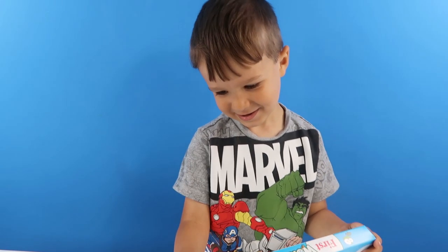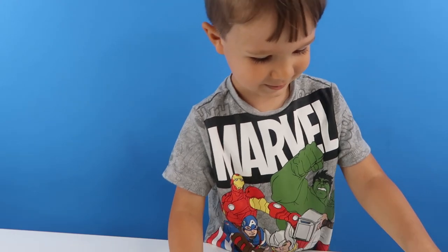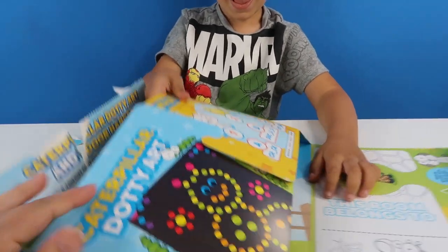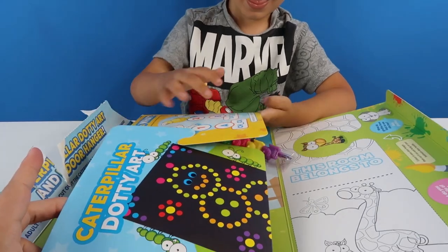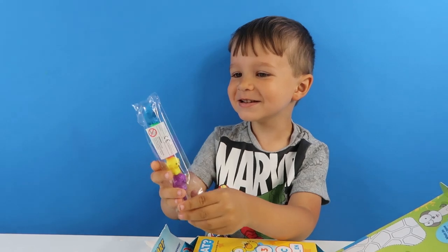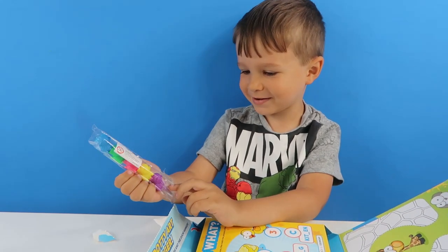Yeah! You're excited about this one, aren't you? Because you love baby animals, don't you? Yeah! Okay, do you want to pop it open? Yeah! What's that? It's baby animals! Oh, cute!